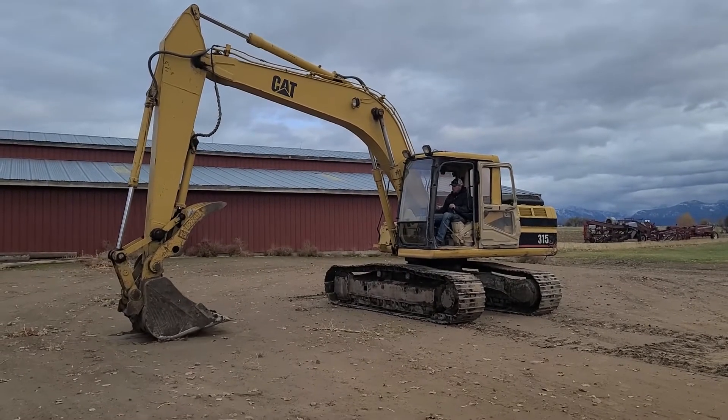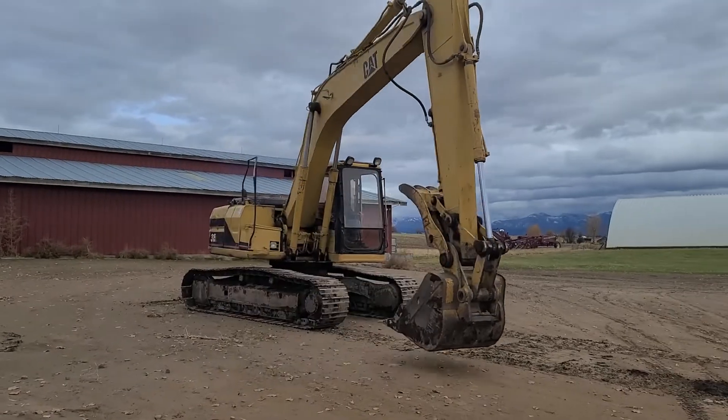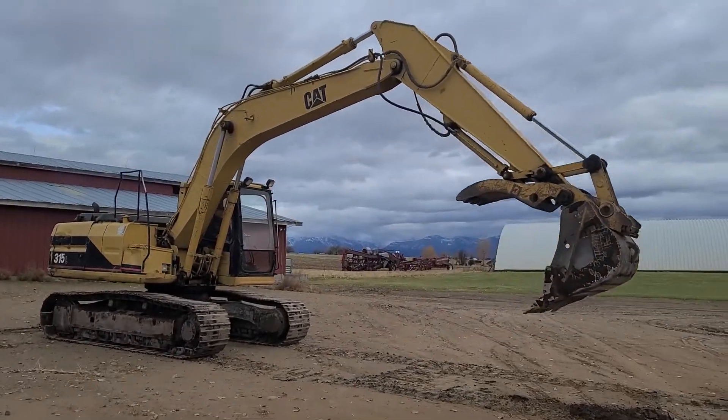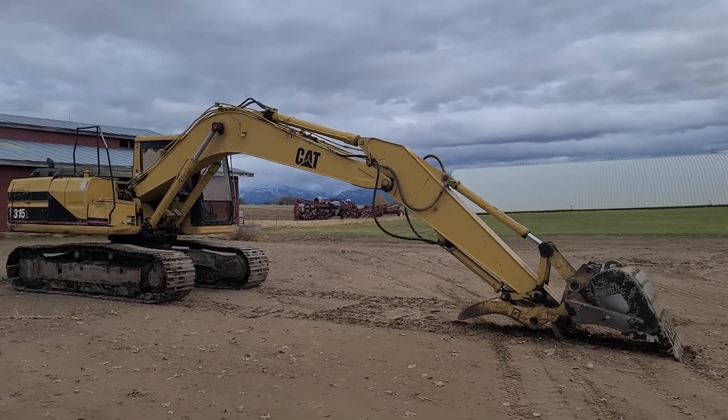It has a hydraulic thumb. It's about a — I call it a 36-inch bucket but it's a little closer to 38 inches outside to outside. No big leaks; everything was cared for in that sense.